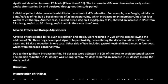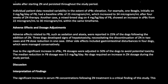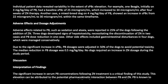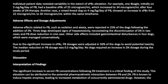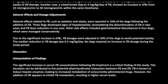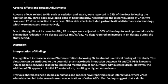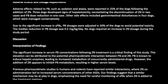Adverse effects related to PB, such as sedation and ataxia, were reported in 25% of the dogs following the addition of ZN. Three dogs developed signs of hepatotoxicity, necessitating discontinuation of ZN in two cases and PB dose reduction in one case. Gastrointestinal disturbances were noted in four dogs and managed conservatively. Due to the significant increase in SPBC, PB dosages were adjusted in 50% of the dogs, with a median reduction of 0.5 mg/kg/day. No dogs required an increase in ZN dosage.